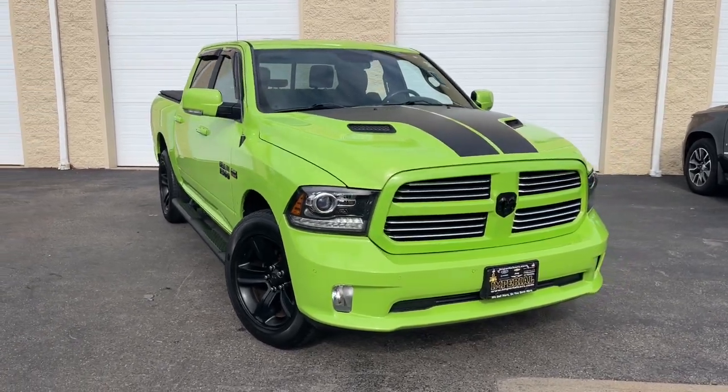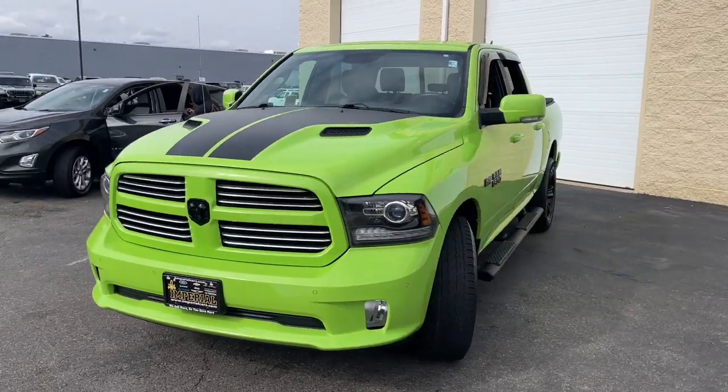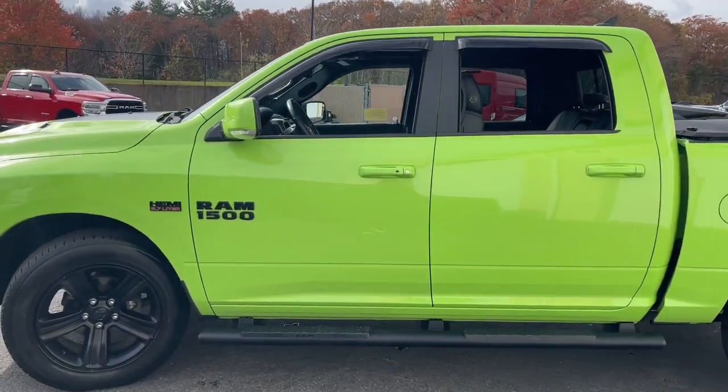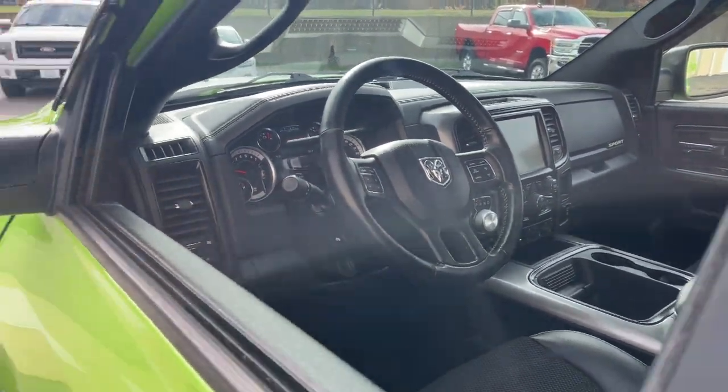Get a feel for the 2017 Ram 1500. With less than 60,000 miles on the odometer, this vehicle provides excellent value. The Ram 1500 delivers gritty towing capability, passenger-focused comfort and safety features, and surprising fuel efficiency.